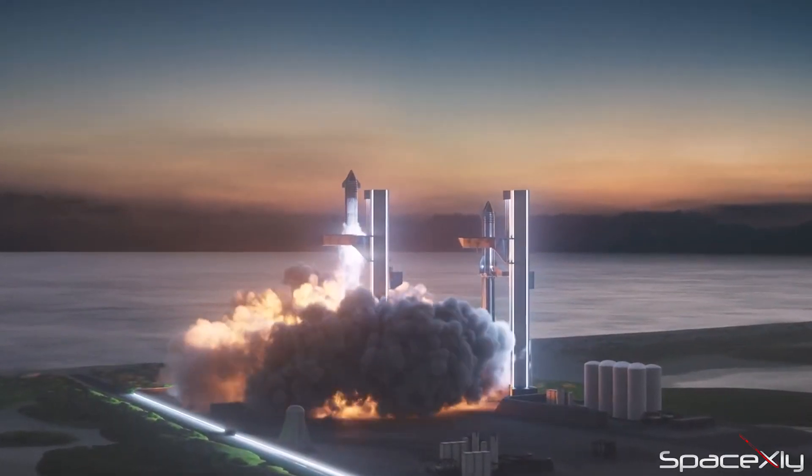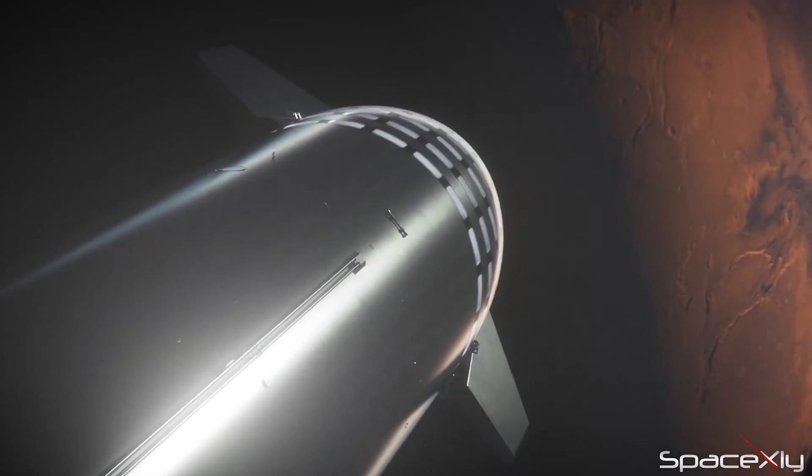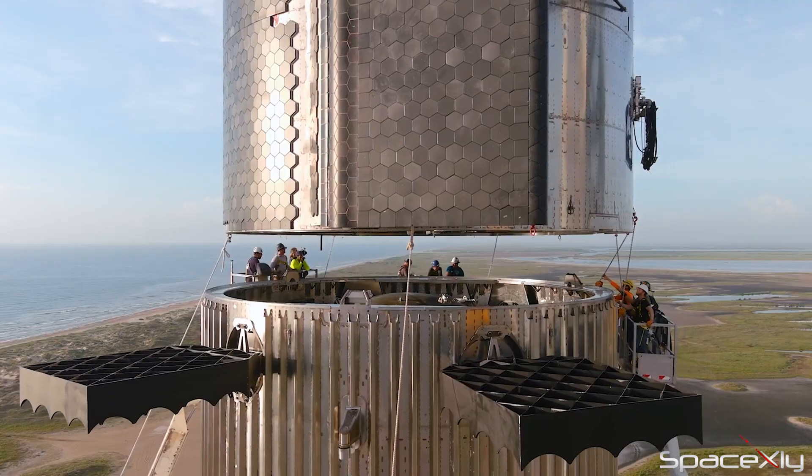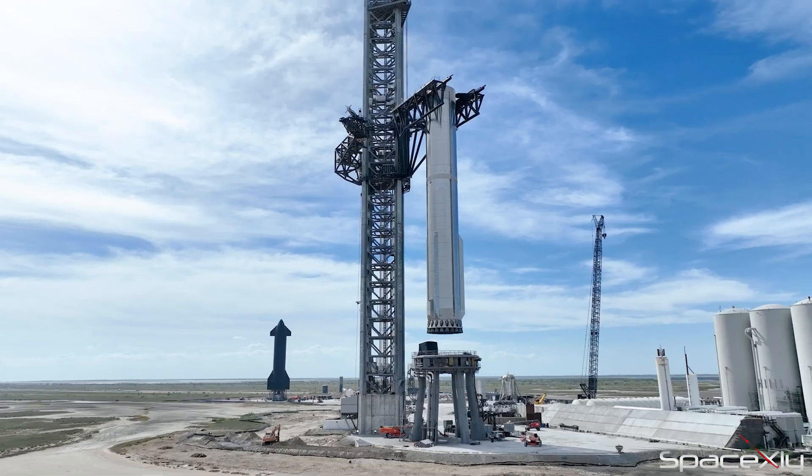Starship is SpaceX's flagship program and the world's only hope to send humans to another planet. It is so great to see SpaceX going all in to build this rocket when others are struggling to send their rockets to orbit.